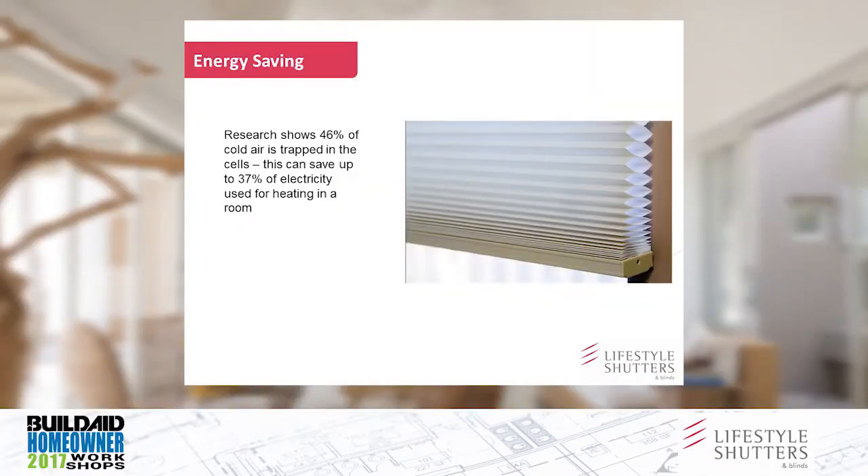Honeycomb can also add to the energy efficiency within a room. Because it's hollow, you've basically got an air trap. You can see the honeycomb structure in that picture. It's fantastic for heat control, because hot air or cold air in winter gets totally trapped inside the honeycomb cell. A study done in America showed up to 37% savings in electricity. I've got them in my bedroom at home, and at this time of year they're fantastic — it definitely makes a difference.